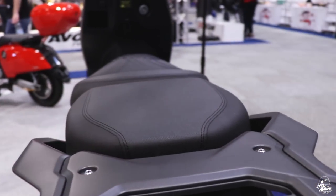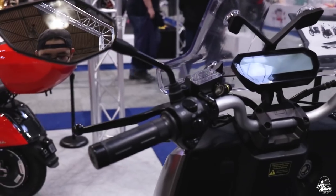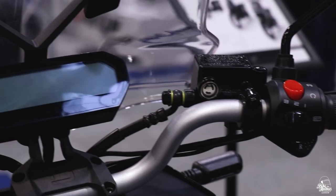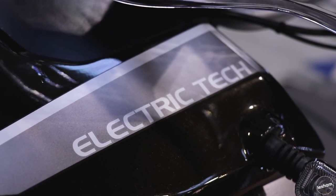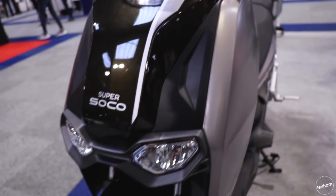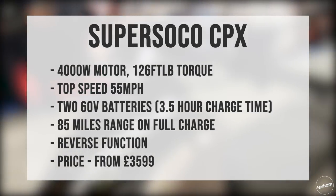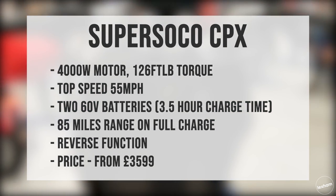The spec includes a 4,000-watt motor producing 126 foot-pounds of torque with an estimated top speed of 55 miles per hour. There will be two 60-volt, 45 amp-hour batteries which can be charged in 3.5 hours. The range will be up to 85 miles on a full charge. There will also be a reverse function, and the price starts from £3,599.